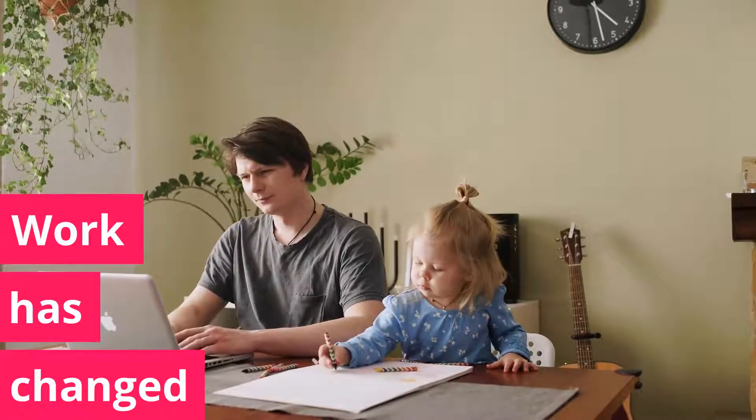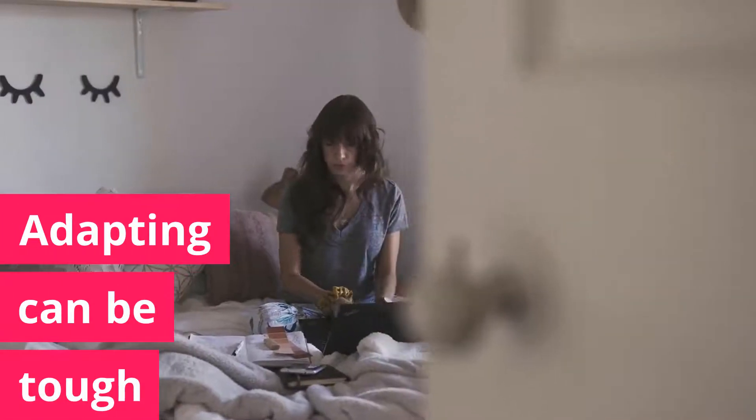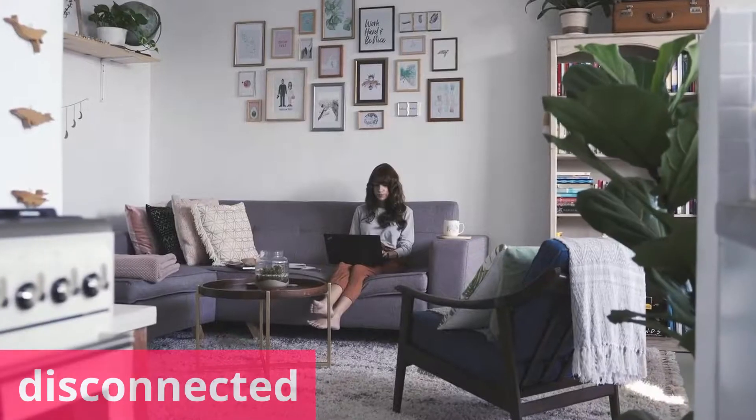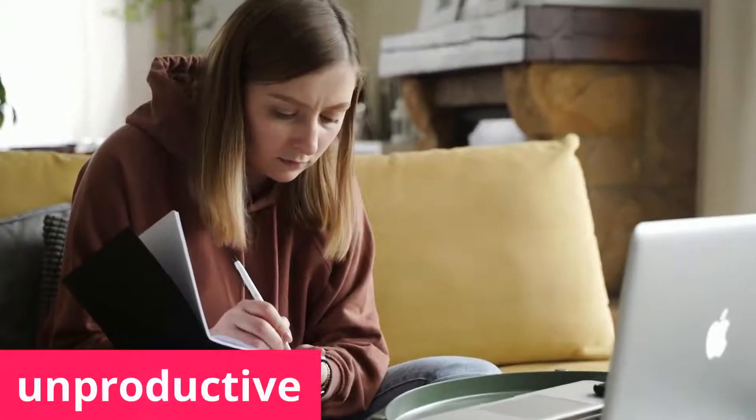The world of work has changed, and adapting can be tough for teams, especially when they're thrown into the deep end of remote work. Teamwork starts to break down. Managers and their teams feel disconnected and unproductive.